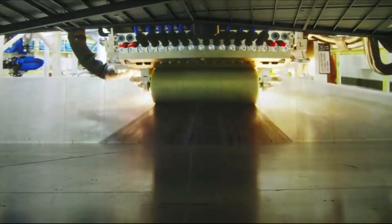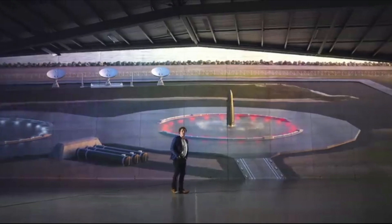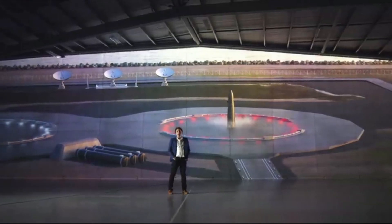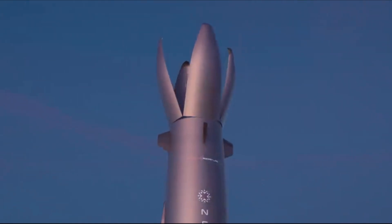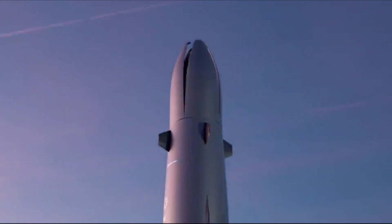Just yesterday they provided more information on the future launch and production site for Neutron. Yesterday the 28th, Rocket Lab announced it selected Wallops Island, Virginia, as the location for its first launch site and extensive manufacturing and operations facilities for its 8-ton payload class reusable Neutron rocket.